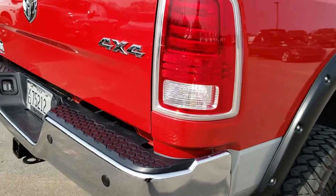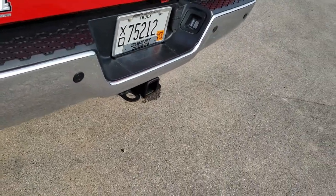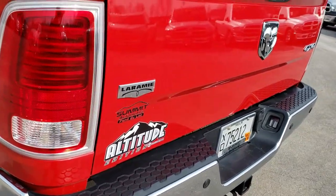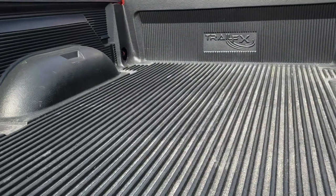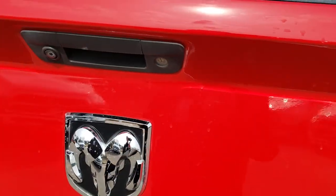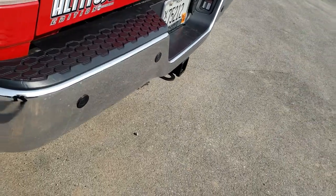As we come around to the back of the vehicle, the rear bumper is in nice condition. Full towing package which includes the receiver hitch, 4-pin, and 7-pin wiring. Tailgate is in nice shape. It has a drop-in trail effects bed liner in really nice condition. It does have a locking tailgate and a backup camera. Got the Altitude Edition badge there as well.